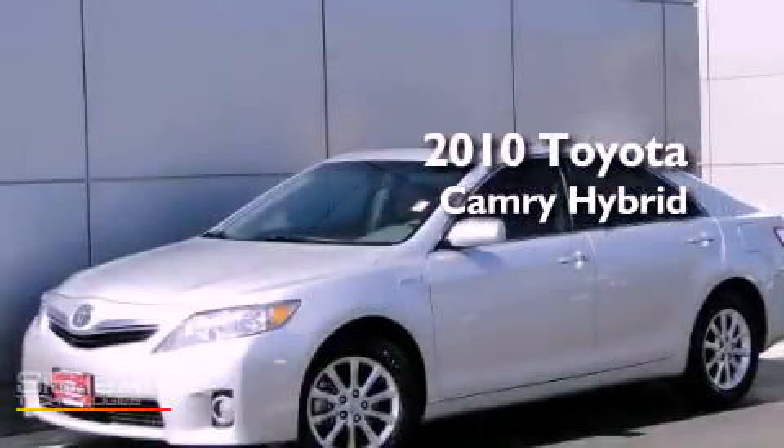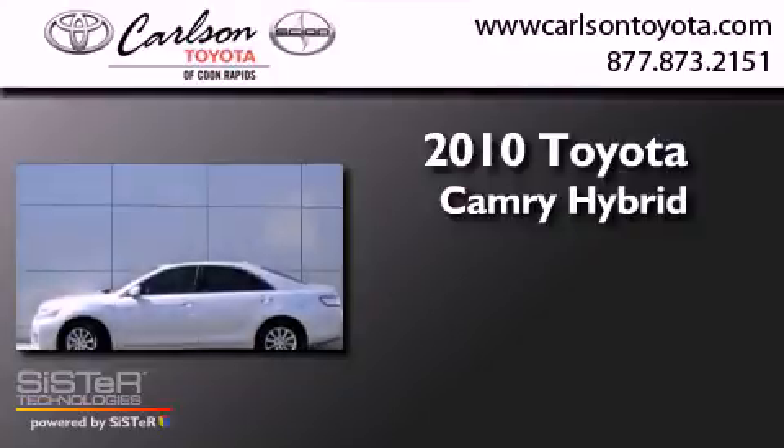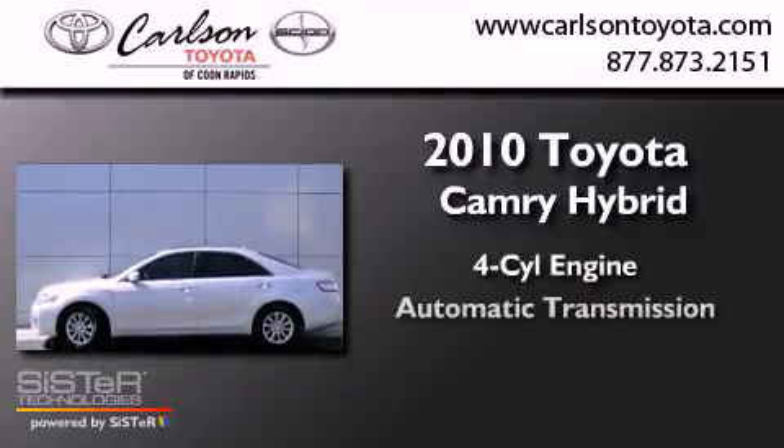This is a certified pre-owned 2010 Toyota Camry Hybrid. It has a four-cylinder engine and an automatic transmission.